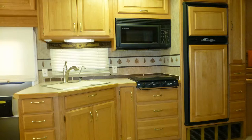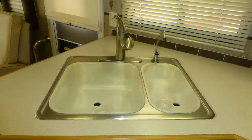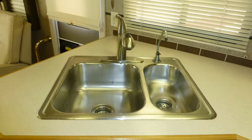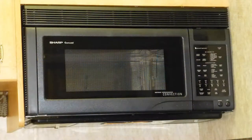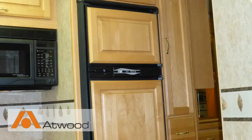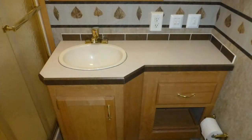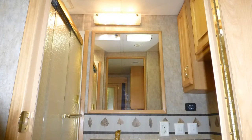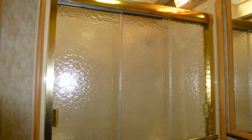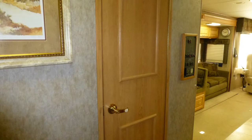You'll find ample counter space and storage in the nicely equipped kitchen, which includes high-end formica countertops, stainless steel surface-mounted double sink with pull-out faucet with temperature memory, and a separate drinking water dispenser, convection microwave, three-burner cooktop, and two-door refrigerator freezer with ice maker. The private toilet, formica top vanity with sink, mirror, and medicine cabinet, and shower with ribbed glass surround and skylight are hidden behind a wood door.